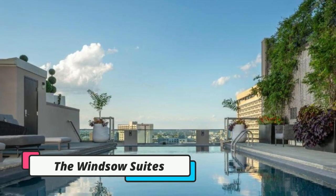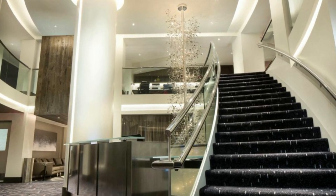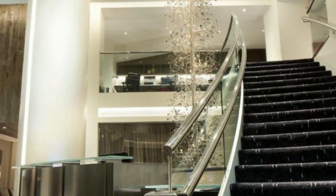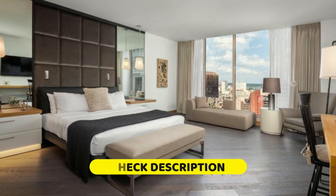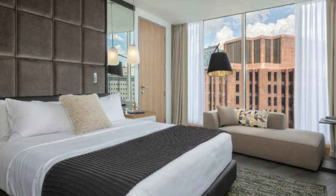First on our list is the Windsor Suites Philadelphia. This hotel is located just 483 meters from the 15th Street Trolley Station and offers spacious, fully-equipped suites with kitchens. The rooms feature a flat-screen cable TV, free Wi-Fi, and two complimentary bottles of water per night.